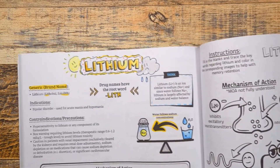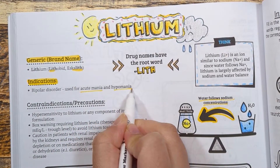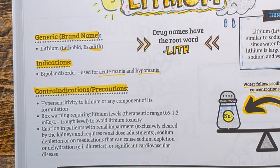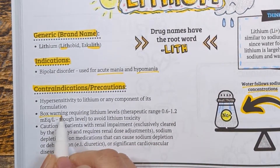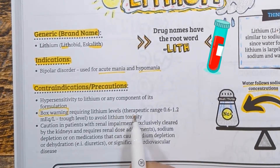Lithium is one of the most widely used medications for treating bipolar disorder — it helps to reduce the severity and frequency of mania. Some contraindications and precautions to keep in mind: lithium is considered a narrow therapeutic index drug, and there is a boxed warning requiring patients to have lithium levels drawn routinely to avoid lithium toxicity.